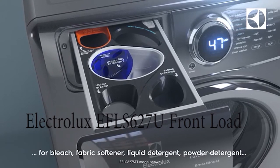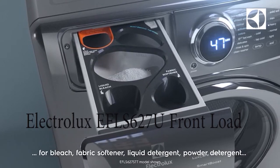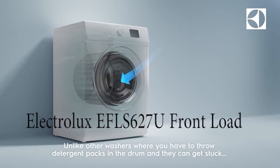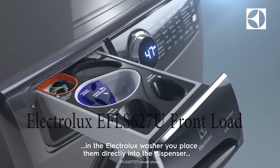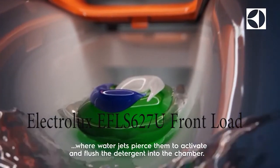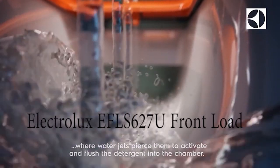The machine also supports a sanitizer cycle, which helps to kill germs and remove all germs. It's rated at 99% — you cannot have 100%, but this one has made it to 99%. So if there are any germs in your clothes, you are assured almost everything will be removed.